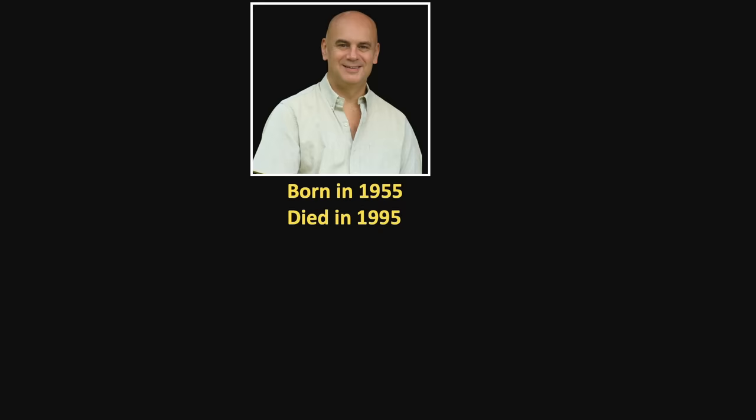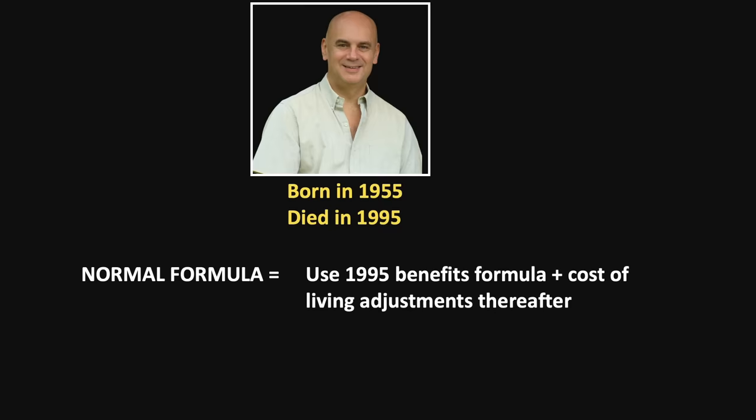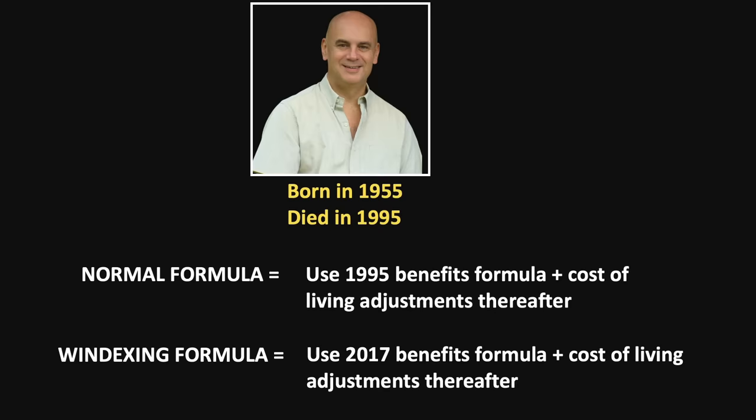Let's go through a quick example. Jack was born in 1955 and his wife Susan was born in 1957, but Jack was killed in an accident in 1995. The normal calculation would calculate Jack's PIA through the 1995 formula, then add cost of living adjustments based on price inflation for every year thereafter. The alternate Windexing calculation would calculate his benefit as if his eligibility year was 2017 — the year Jack would have turned 62. This means that for the years between his death and 2017, his PIA would be increased by wage inflation. Looking at that specific period between 1995 and 2017, wage inflation outpaced price inflation by 25%, meaning Susan's survivor benefit would be considerably higher under the Windexing formula.